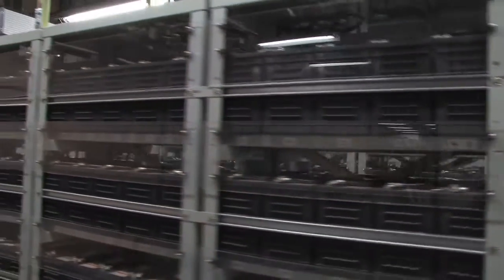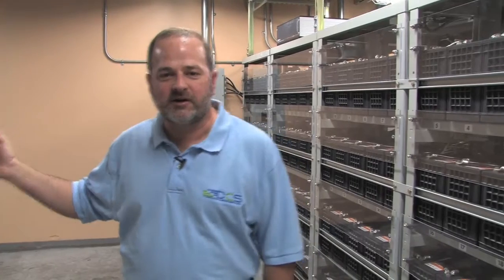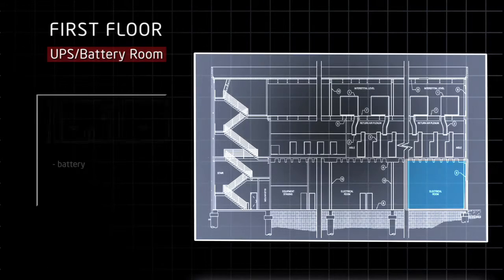This is an old factory loading dock that we converted to a battery backup room, providing 10 minutes of continuous power in case of a power outage. The next room is our UPS room, which controls all these batteries — six megawatts of IT power to our data center.